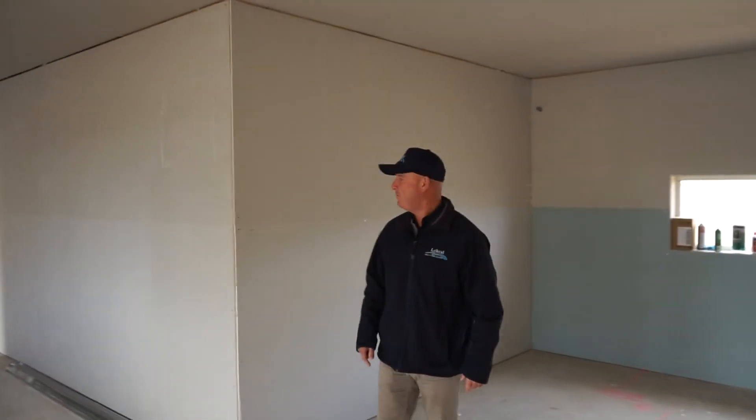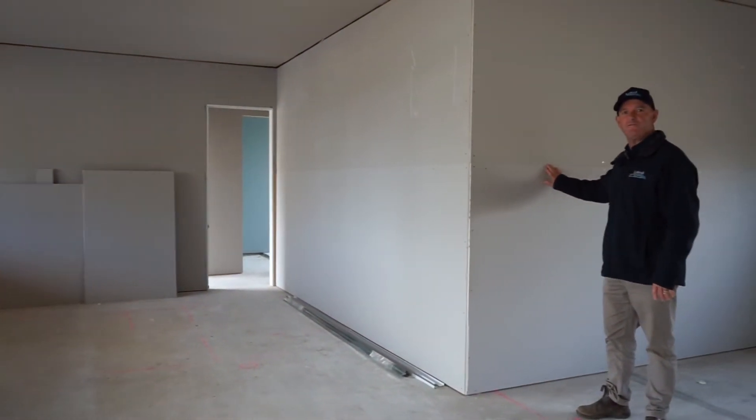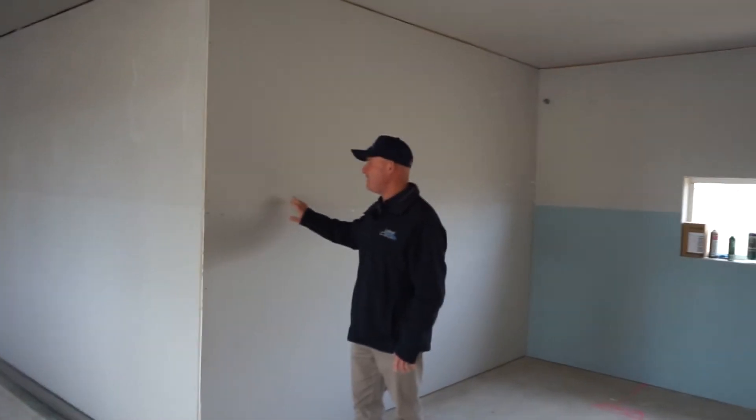In the last week the boys have hung all the plaster — they do a really neat job. On our walls we screw off all of our plaster rather than just nail it. We think screwing is a better fixture and a better way to go.